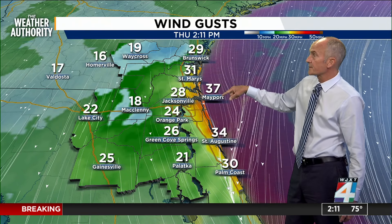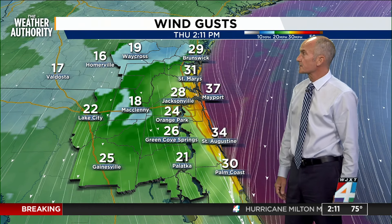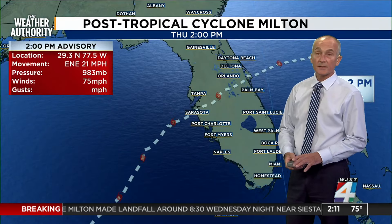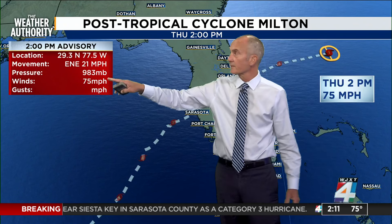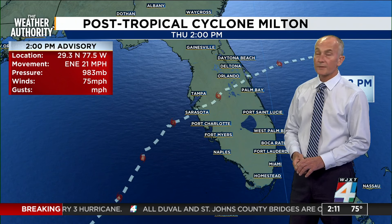The winds right now — just a quick check — we had 39 when we started here, and it's since backed off to 37. That's still pretty close to some of the hurricane gusts. We're still in the upper 20s and slowly starting to recede in the inland areas. Milton is now a post-tropical cyclone, still packing some winds — 75 miles an hour — which would keep it at hurricane strength as it continues to move away from the Florida coast.